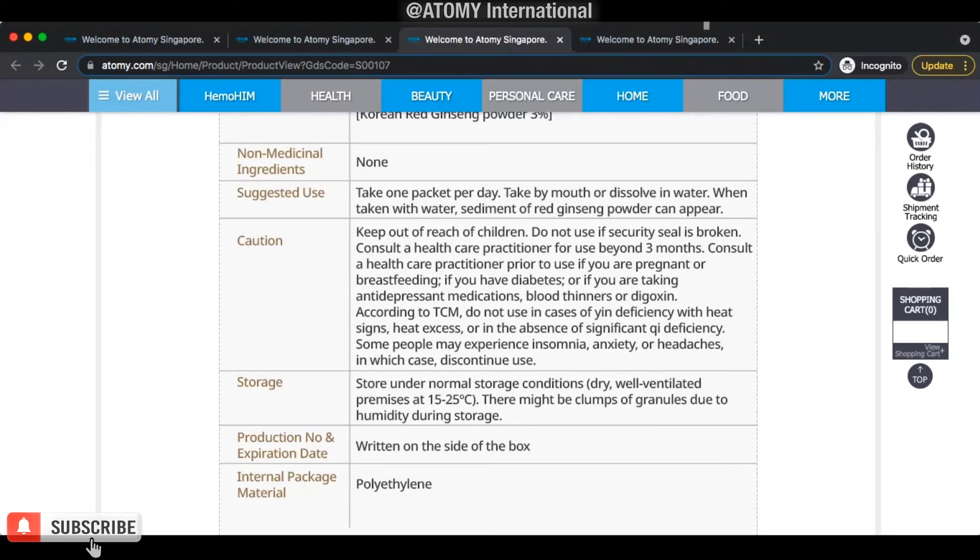Check the production number and expiry date. Make sure it's not expired — never take anything that is expired. It doesn't matter if it's Hong Sam Dan or any other product, never consume it when it's expired.